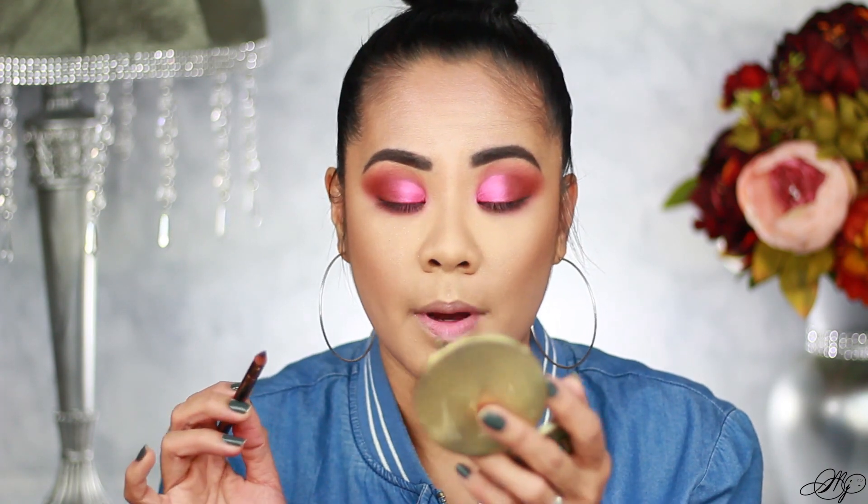This is a little trick I like to do because I have hooded lids. When I don't want to use tape on my lid, I go from the bottom instead.